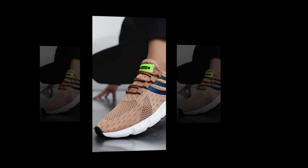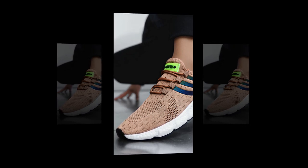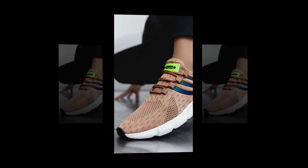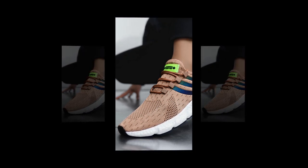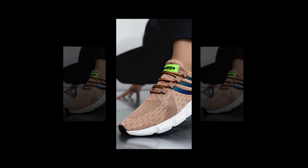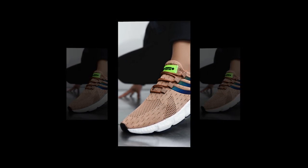Let's talk about comfort. I wore these sneakers for a full day, and I have to say, they exceeded my expectations. From morning till night, whether I was running errands, taking a walk, or just standing for long periods, my feet felt supported and comfortable. No pinching, no pressure points — just consistent comfort.